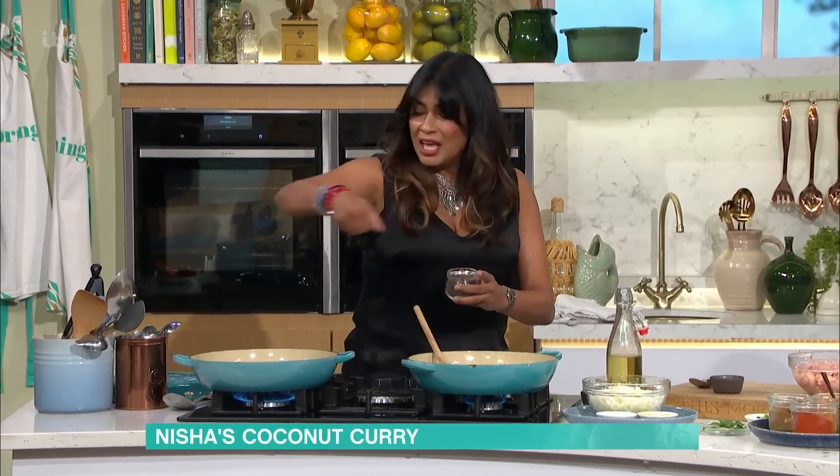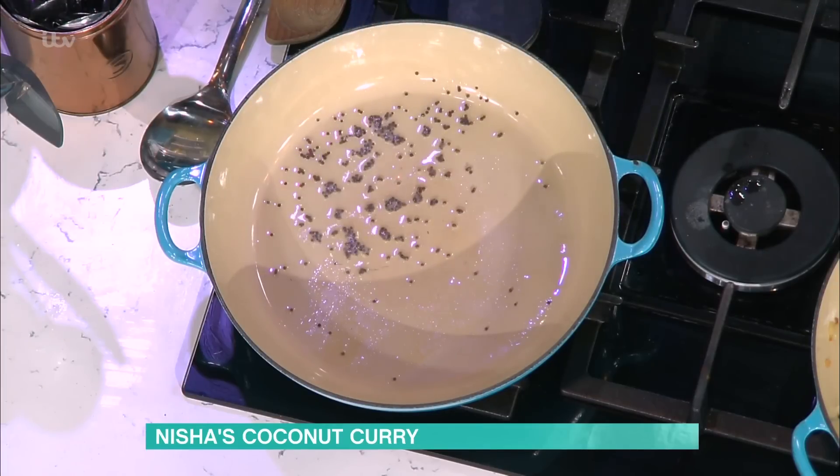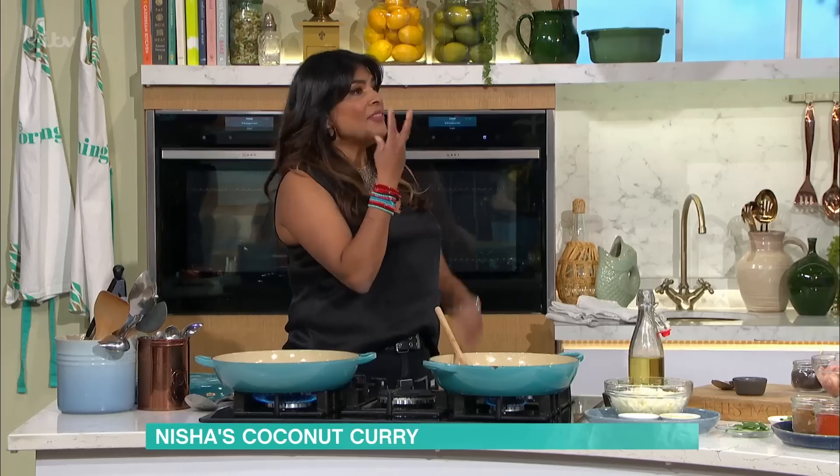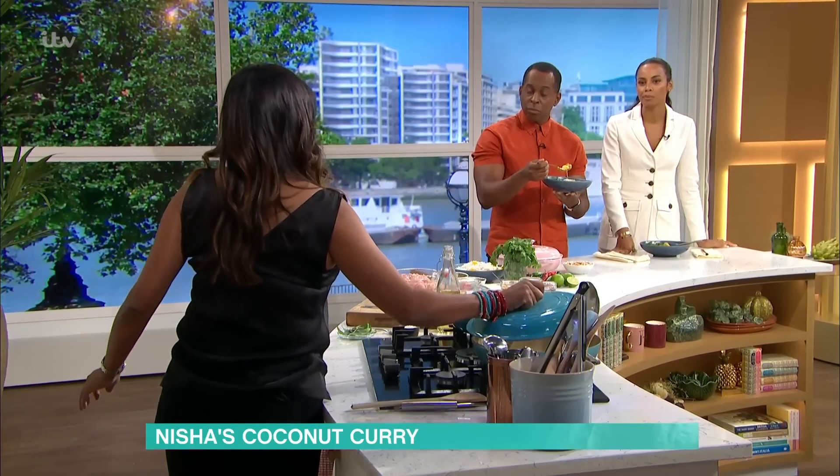Mustard seeds and curry leaves are what take you to a south Indian curry. So mustard seeds go into the pan. This is a really important point - if you can see these, they go in brown and they taste acrid. But then when you're frying them you have to cover it, otherwise I'll be wearing them.